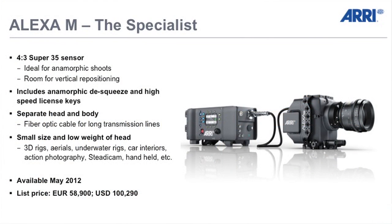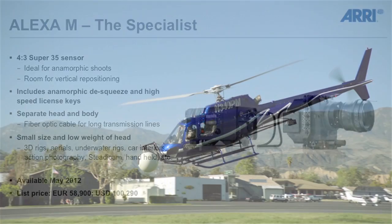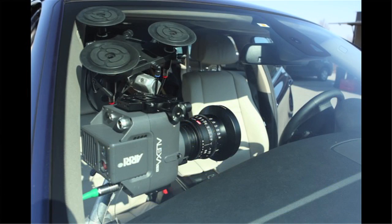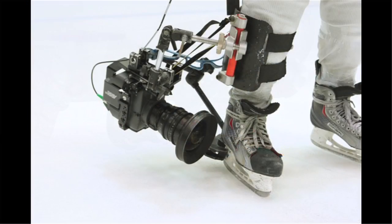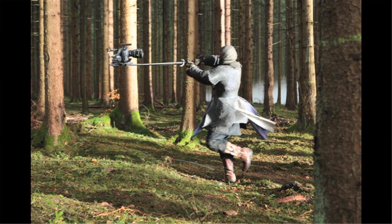Last year we were here with a wooden model of the Alexa M; this year we have the actual product — we will start shipping in May. The Alexa M is an Alexa that's been chopped into two parts: a front head and a back processing unit, separated and connected by a fiber optic cable that can go up to one kilometer in length. This camera is very useful for things like helicopter shoots, mounting it on top of the dashboard of a car, mounting it underneath the car, or attaching it to the leg of an ice hockey player.